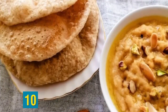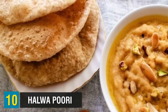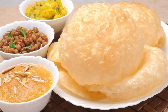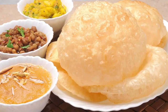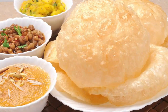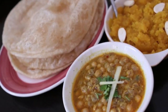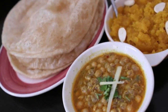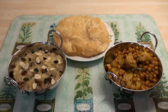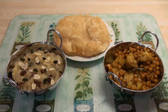Starting off at number 10, we have Halwa Puri — a traditional Pakistani breakfast featuring semolina pudding, or halwa, and a soft fried dough called puri. Halwa is typically made with a mixture of fried semolina and sugar syrup, combined with nuts such as pistachios and almonds. The sweet dish is flavored with aromatics like green cardamom pods, kara essence, and cloves, and is usually enhanced with yellow or orange food coloring for a more vibrant-looking dish. Puri is a soft and fluffy fried bread made with dough of flour, water, salt, and oil.